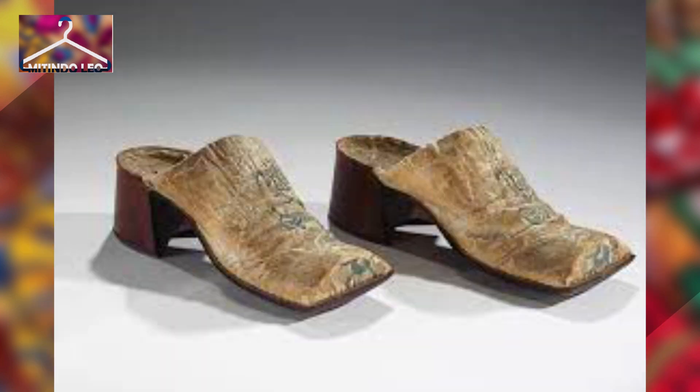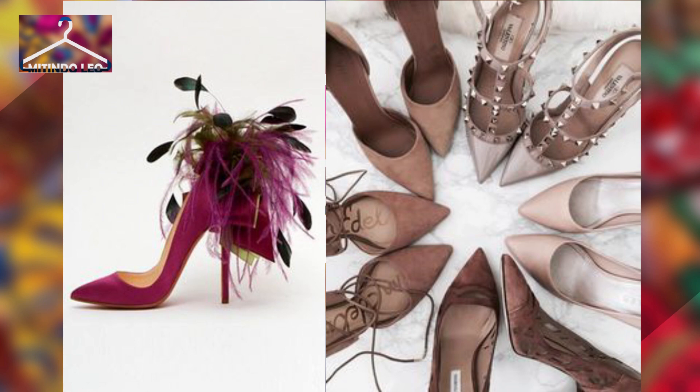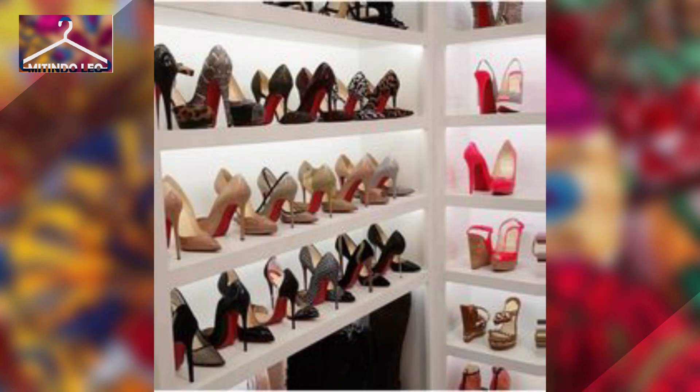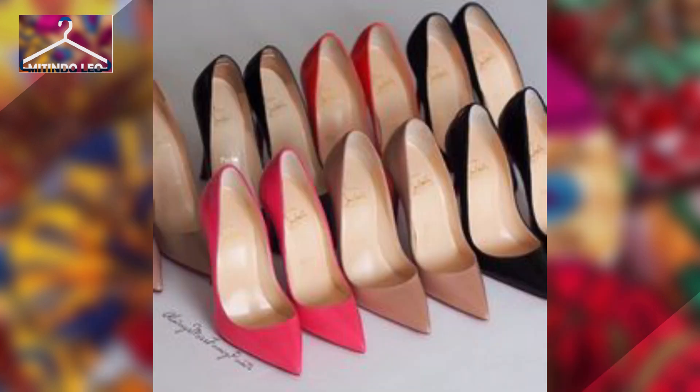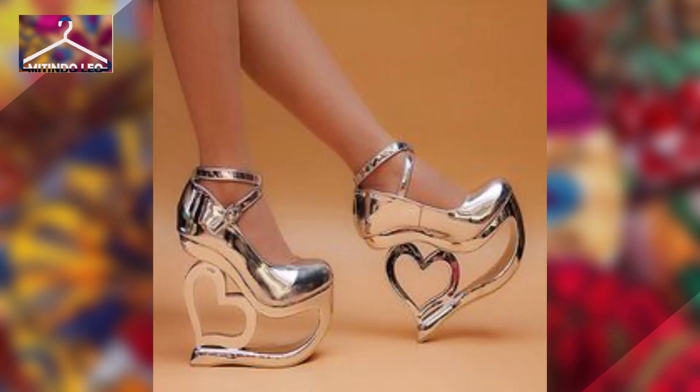By the 1800s, women of all social classes chose to wear heels, despite them being so uncomfortable, since it was a sign of elegance and no one wanted to miss out — just like in the 21st century. Let's look at the types of heels in this new era.